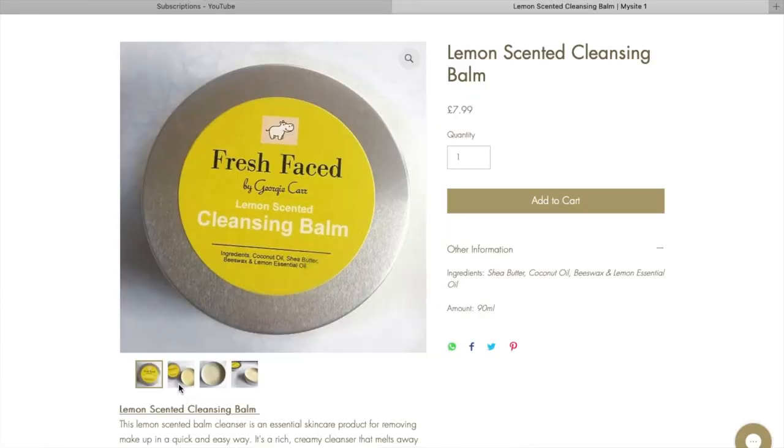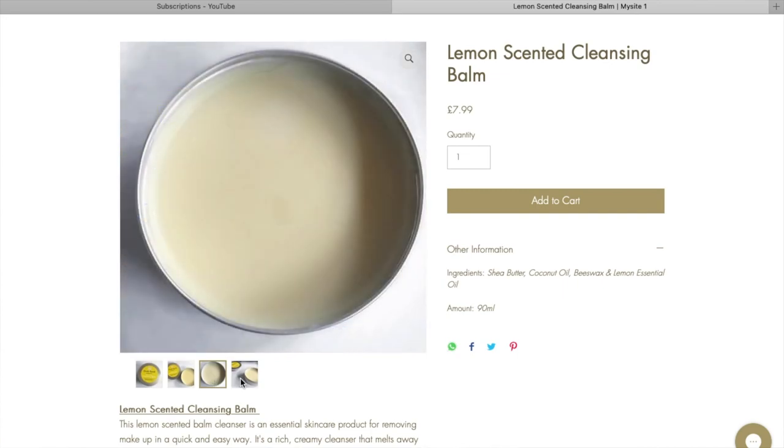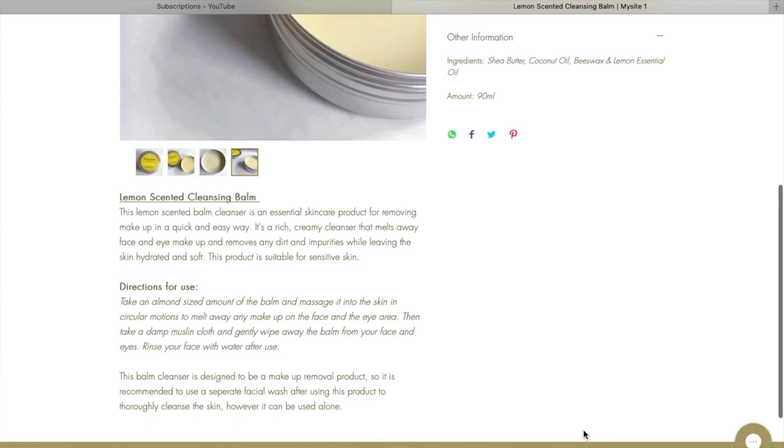I wanted to make a fairly sizable one. Some cleansing balms I've had in the past were 15 or 30ml of product, and the Body Shop one is 90ml — mine is also 90ml, so I matched that. I'm very happy with how this product has turned out. If you wear makeup and want something quick and easy to take it off, this is the product for you.